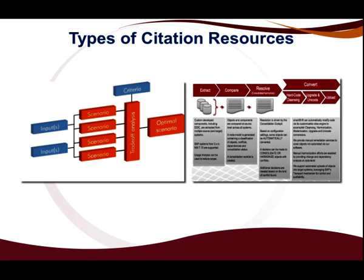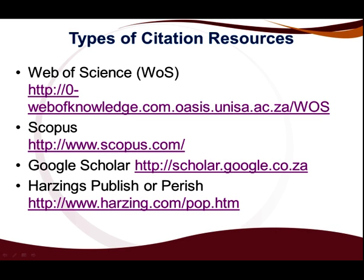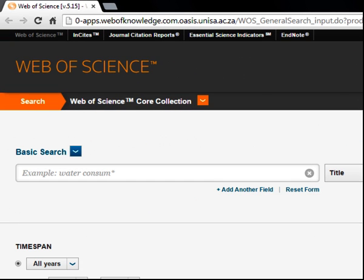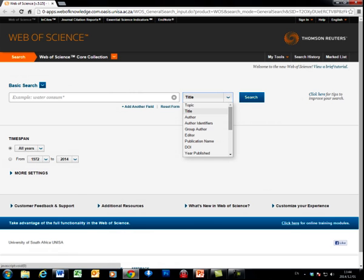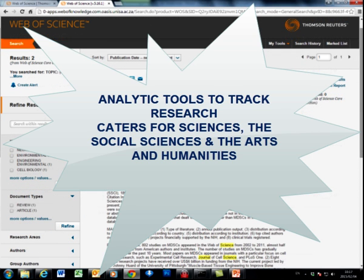The following citation resources are used to harvest citations. Let us now click on Web of Science. Web of Science is a Thomson Reuters product aimed at producing an abstract and citation resource with a large variety of peer-reviewed literature such as scholarly journal articles, reports, and conference proceedings. It includes analytic tools to track and analyze research and caters for the sciences, the social sciences, and the arts and humanities. Please visit the site and make use of its various tools.